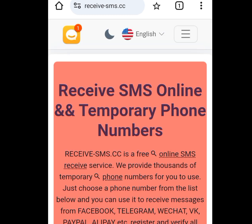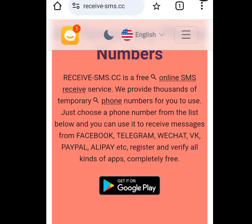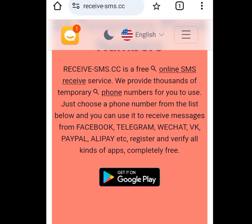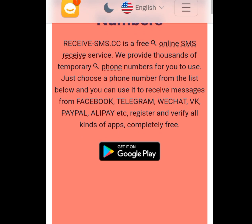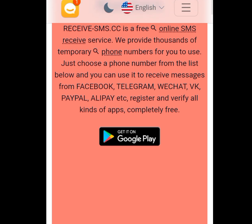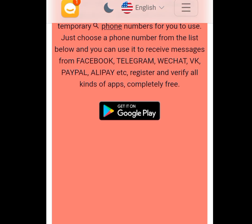The number three website where you can get a free American number for your WhatsApp verification and any other online verification is receive-sms.cc. It says 'receive SMS online and temporary phone numbers' — receive-sms.cc is a free online SMS service providing thousands of temporary phone numbers. Just choose a phone number from the list and use it to receive messages from Facebook, Telegram, WeChat, VK, PayPal, Alipay, etc. Register and verify all kinds of apps completely free.